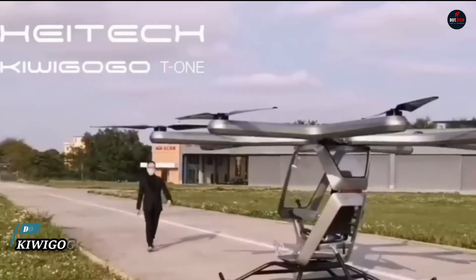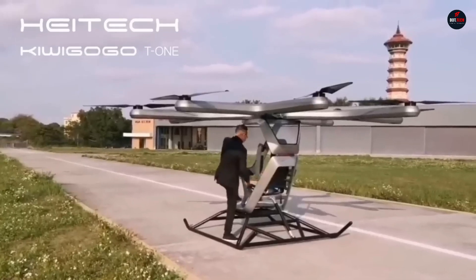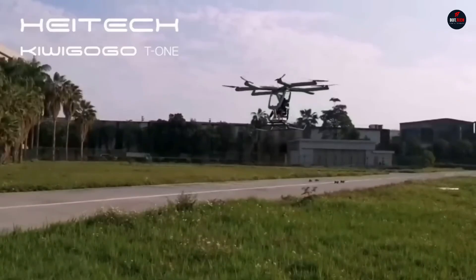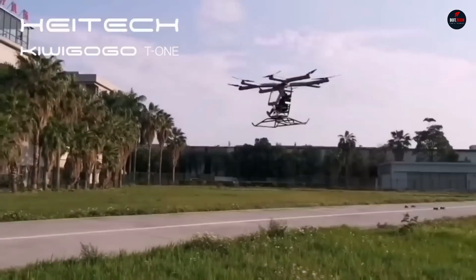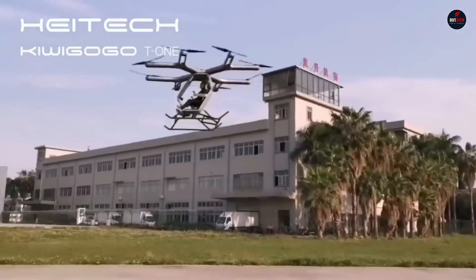Kiwi-Go-Go T1: a major step forward in high-tech air transportation, the Kiwi-Go-Go T1 by XPN is a hybrid of a drone and a capsule, featuring an all-electric powertrain and six propeller wings. By fusing freedom with innovation, the T1 provides a one-of-a-kind mode of personalized transportation that effortlessly soars above traffic.